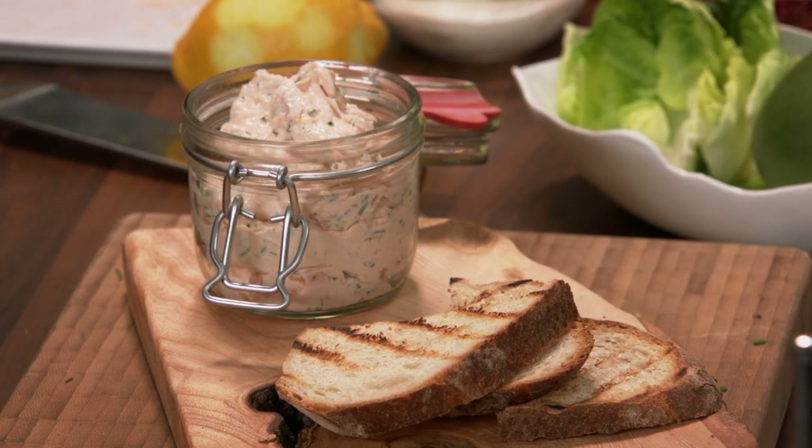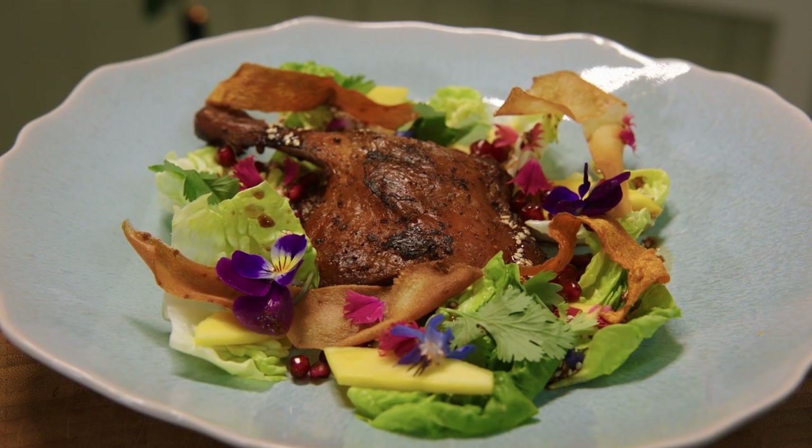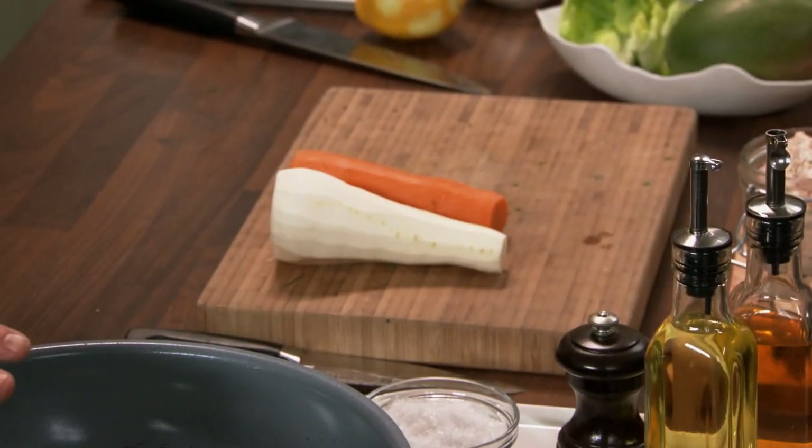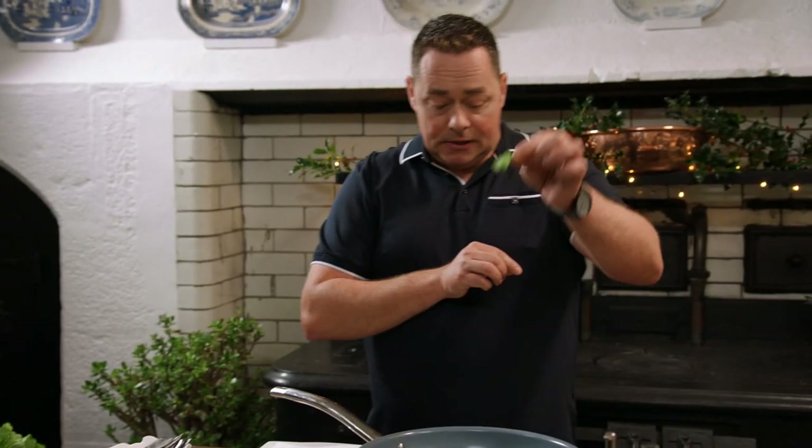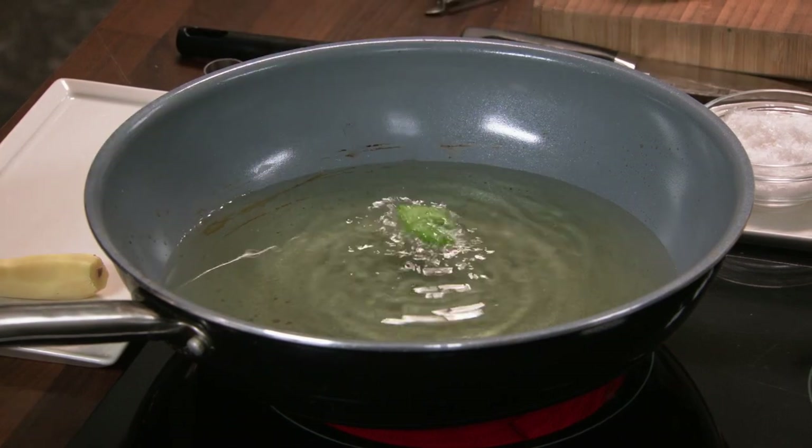The next starter is my duck salad. With this, there are a couple of little tricks. First of all, doing some vegetable crisps, and we're going to make a lovely dressing. We're going to use some parsnip and we're going to use some carrot, and we're going to deep fry them. Just get a little sprig of herb — a little bit of coriander — and then just drop it in. Can you hear that beginning to crackle? That's a sign that it's hot enough.